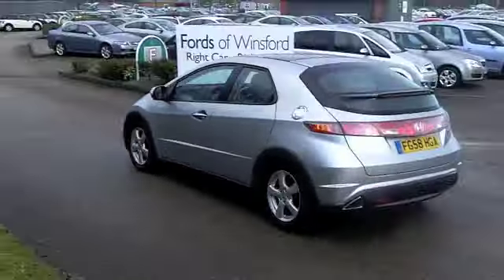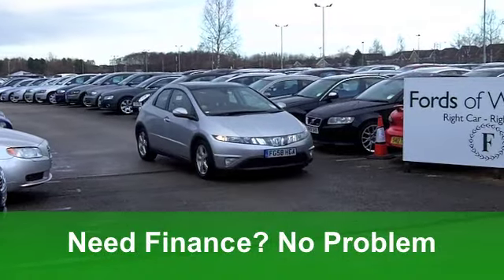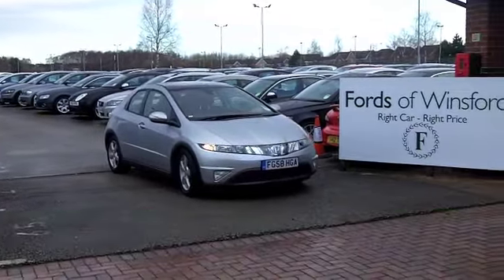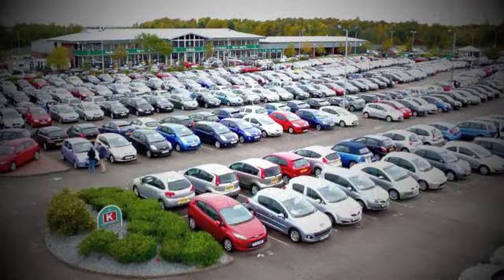On the move you'll get a combined 44 miles per gallon, six months tax under £100, so the running costs are pretty keen. Come on down, have a test drive — it's waiting for you at Fords of Winsford.